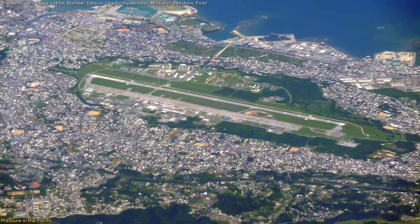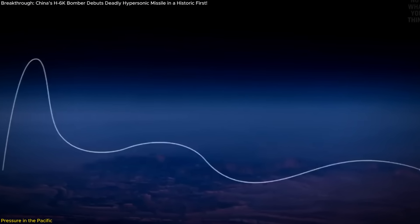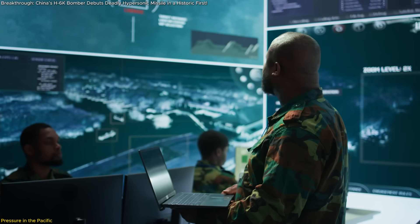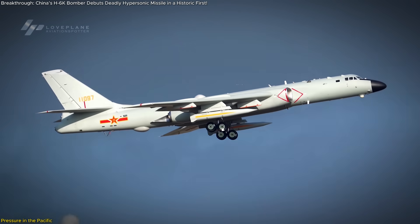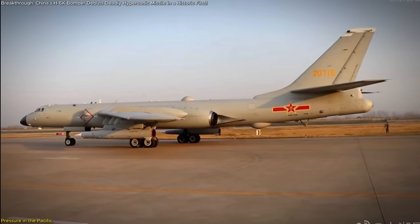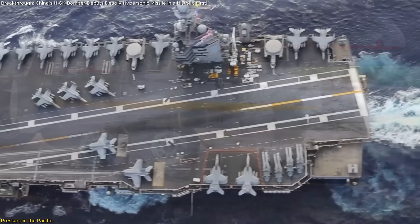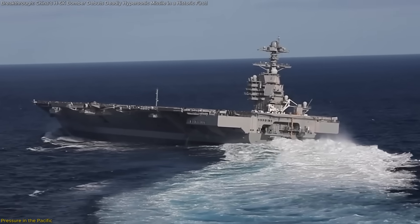This has huge implications for U.S. forces as well. Bases in Okinawa, Guam, and even farther inland in the Pacific region are now within the KD-21's potential strike radius. That complicates force projection planning, carrier deployments, and defensive postures in the region. No longer can strategic planners rely solely on fixed defensive zones — now they have to account for moving launch platforms, bombers that can appear from different angles and deliver high-speed strikes. While the KD-21's designation suggests it's optimized for land attack, its lineage and flight characteristics make it very capable in an anti-ship role, raising the threat level significantly for aircraft carrier strike groups.